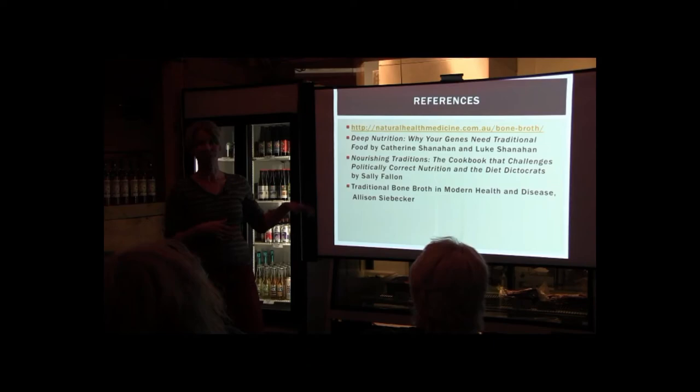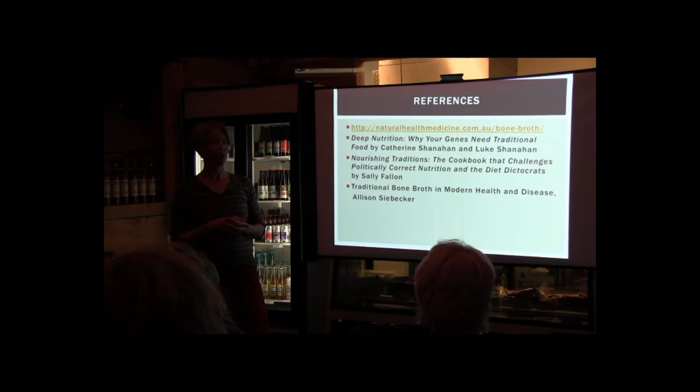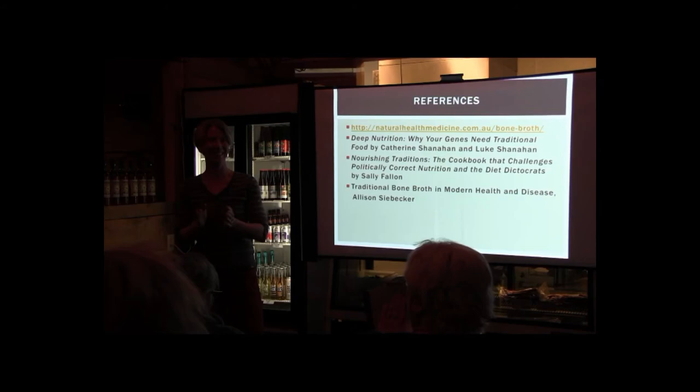Some resources I recommend: Nourishing Traditions is a great cookbook. But there's also a book called Deep Nutrition — if you want to nerd out on traditional cultures, real food, bone formation, and brain health, it's a really, really awesome book. Thank you all for joining me.